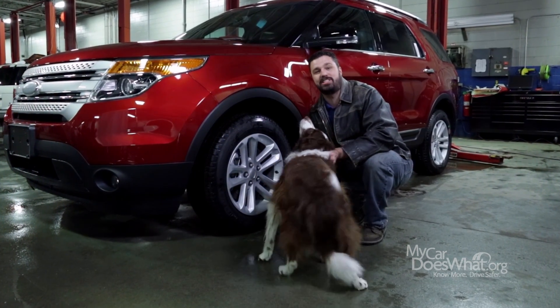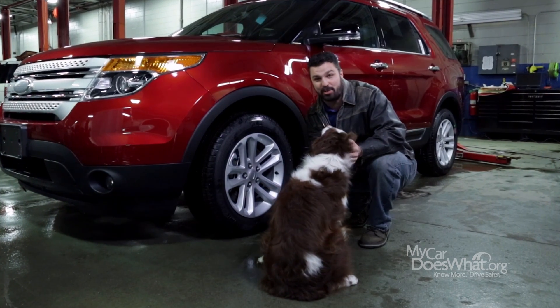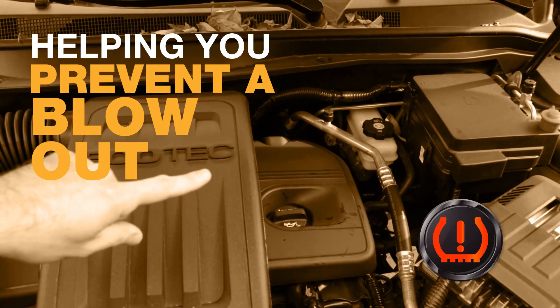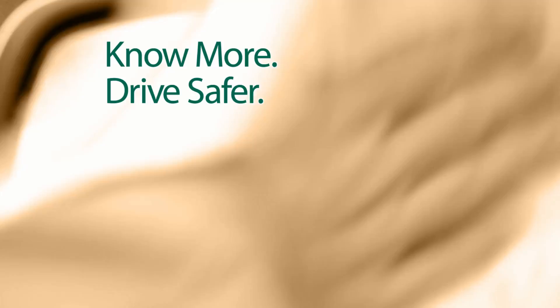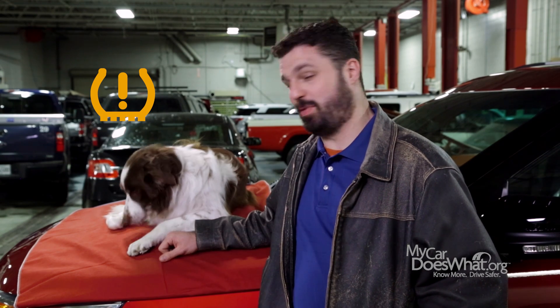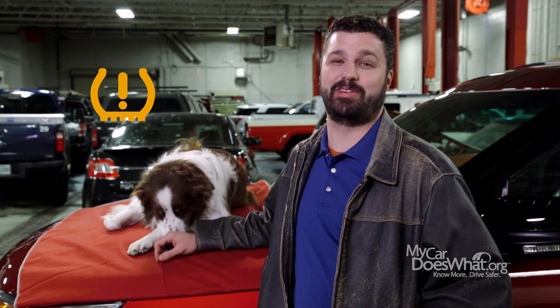Many cars now come with TPMS, or Tire Pressure Monitoring System. TPMS with its little symbol is a big deal — so much so that it's been required on every new car since 2008.